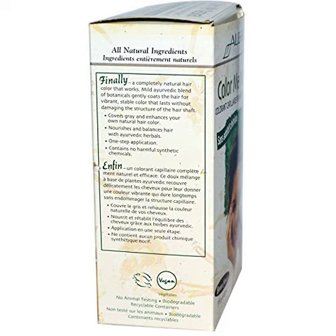Nourishes and balances hair with Ayurvedic herbals. One-step application. Contains no harmful synthetic chemicals. Vegan safe, herbal formula contains no phenylenediamine. No coal tar dyes. No resorcinol, no ammonia, no synthetic colors, preservatives or fragrances.